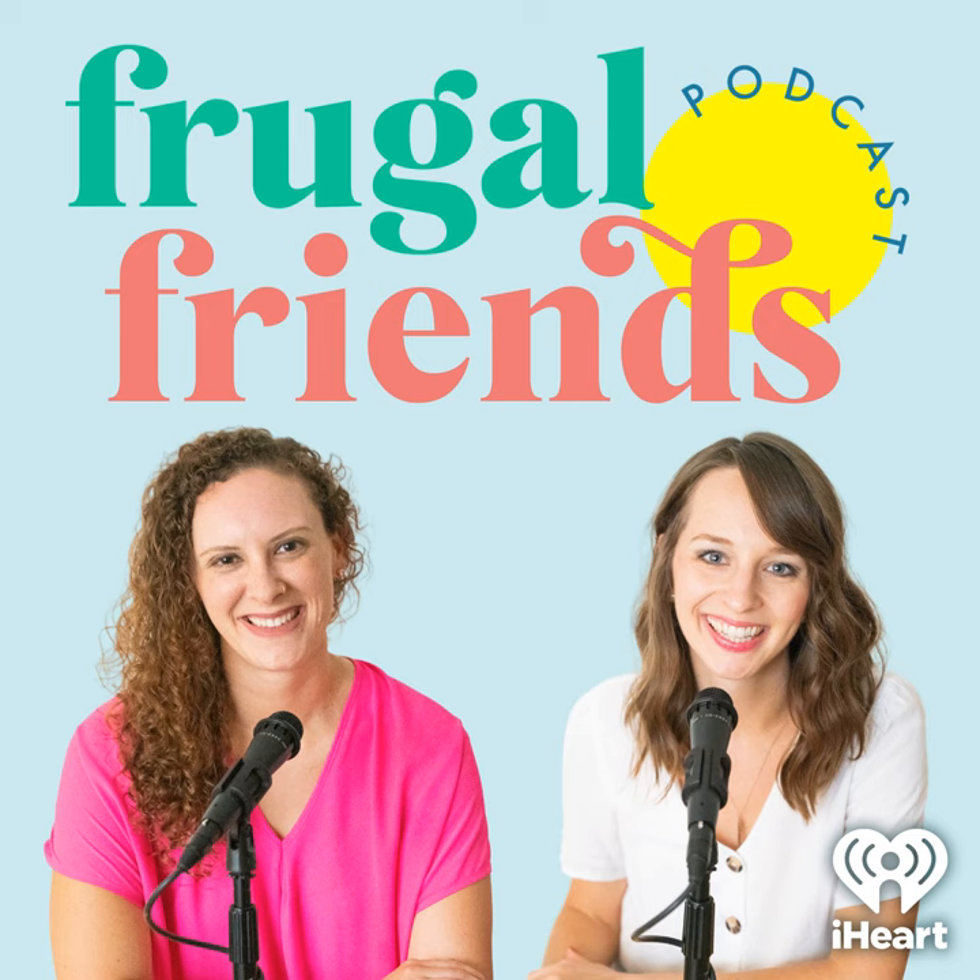Episode 228 is Episode 118, Tips for Creating a Capsule Wardrobe. Welcome to the Frugal Friends Podcast, where you'll learn to save money, embrace simplicity, and live a richer life. Here are your hosts, Jen and Jill. Welcome to the Frugal Friends Podcast. My name is Jen. My name is Jill. And today we are playing a greatest hit that you guys loved and still love — it's about creating a capsule wardrobe.